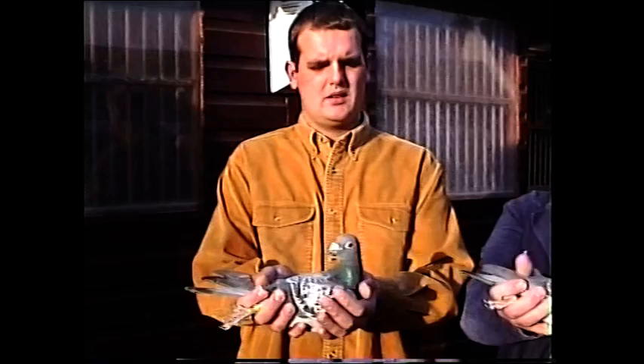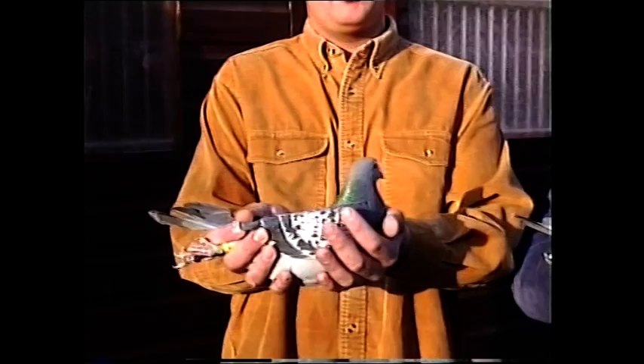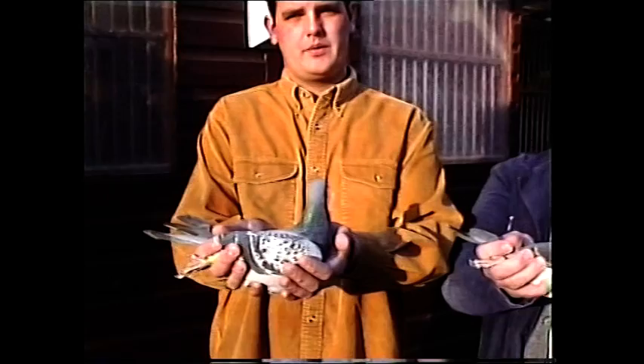That's a nice pigeon Darren's holding - what's that pigeon, Darren? Yeah, this is a grandson of Cheeky. He's won the fed this year from Onington, he's also been third fed and he's won four firsts himself. He's still only a young pigeon so we've still got high hopes for him - let's hope he turns out something like Cheeky. He's a beautiful cock - he looks a bit like the old cock, doesn't he?